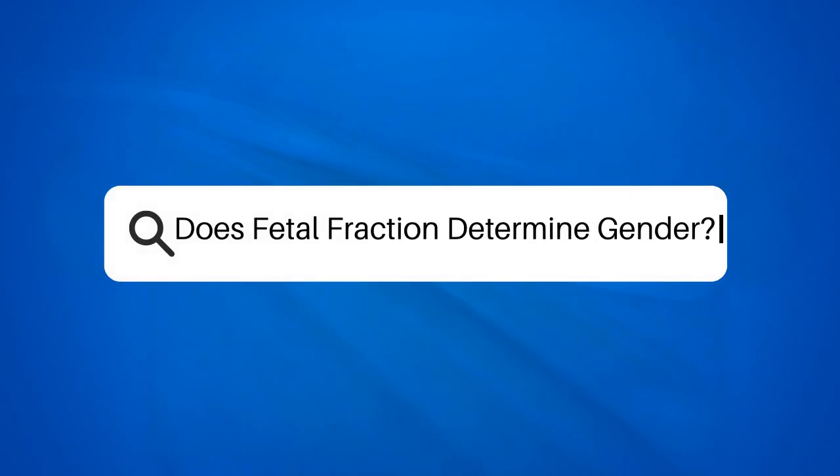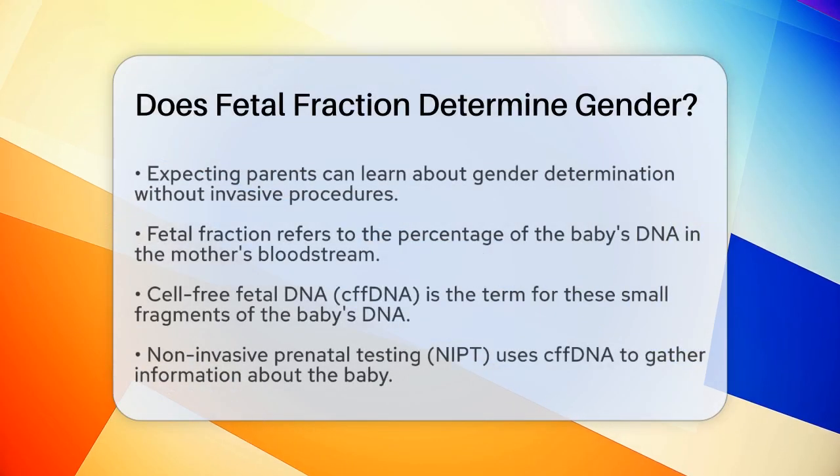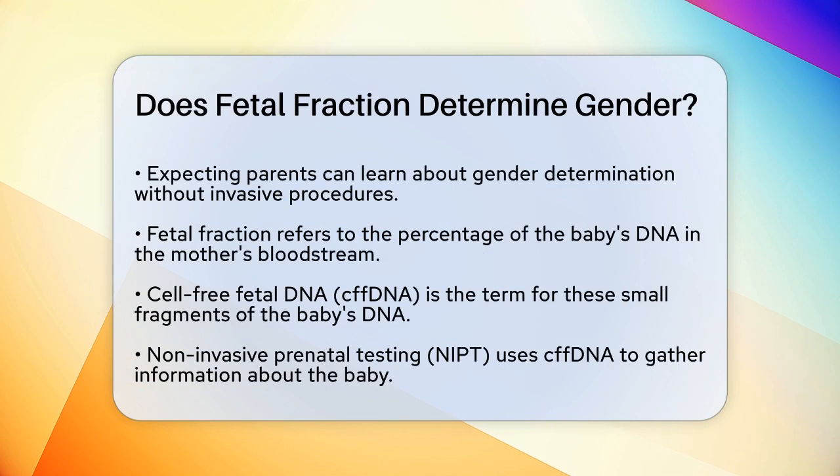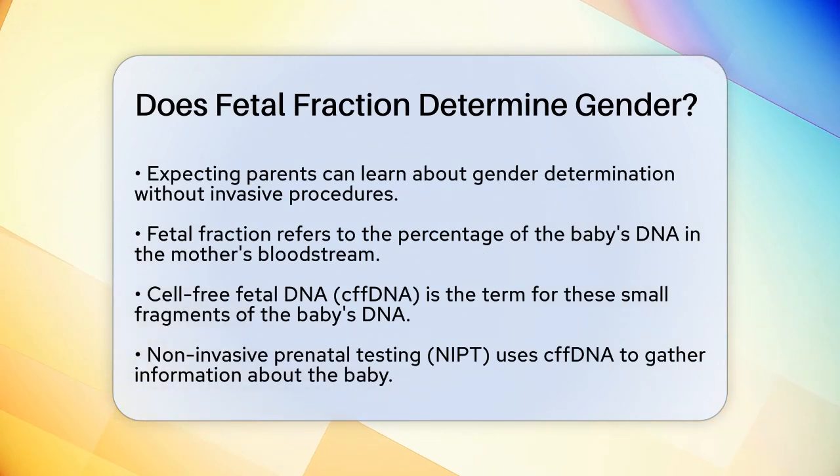Does fetal fraction determine gender? If you're expecting a baby and wondering how doctors can determine the gender of your unborn child without an invasive procedure, you're about to learn something fascinating. Let's talk about fetal fraction and its role in determining the gender of your baby.